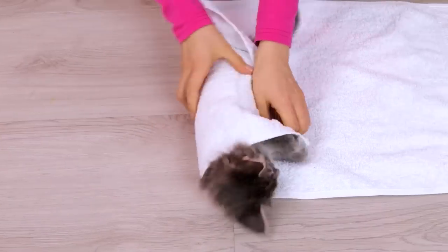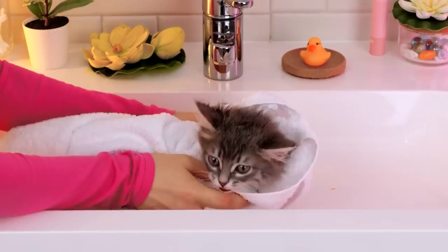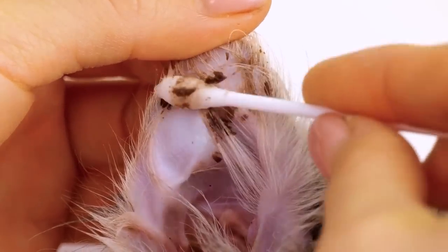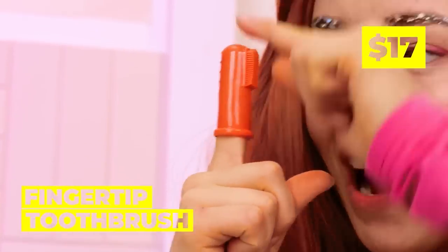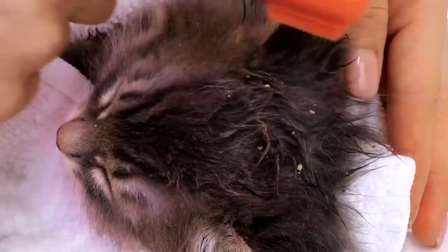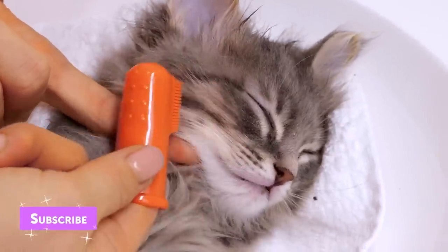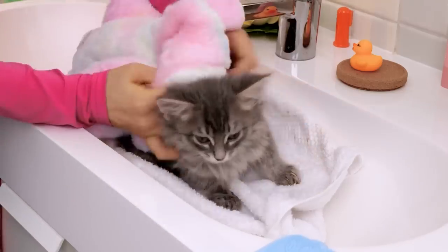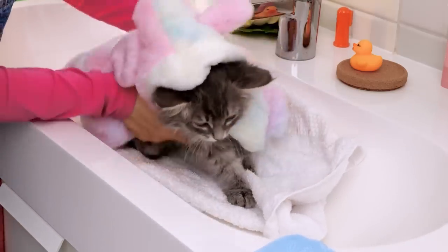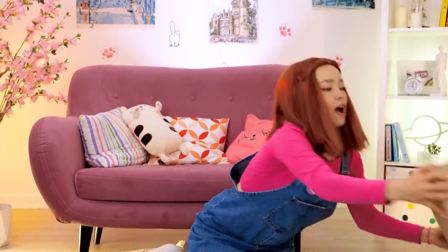Now let's bundle you up like a little burrito! Let's clean you up! We should start with those ears! This calls for heavy-duty stuff! Good thing we've got a fingertip toothbrush! Really get in those whiskers and scrub those messy paws! Almost done! You can dry off and cosplay as a bunny at the same time!